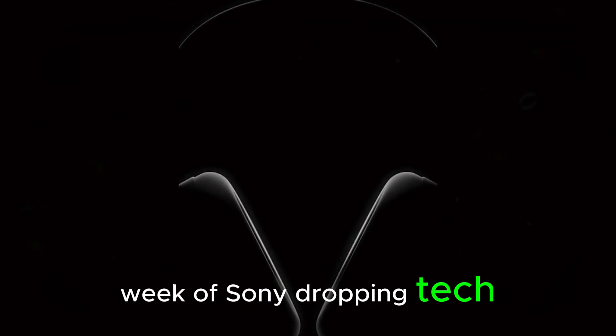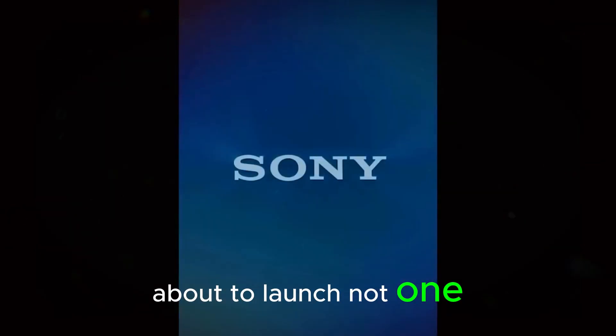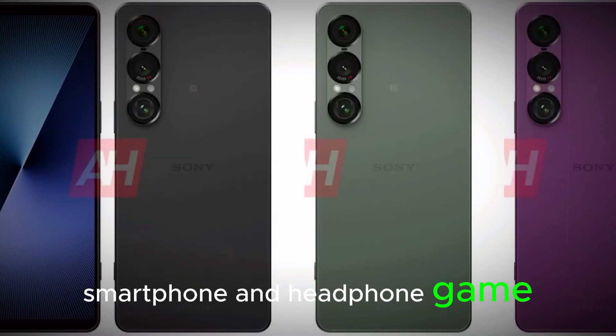Are you ready for a week of Sony dropping tech bombs? Because it's happening. Sony is about to launch not one, but two major products that could shake up the smartphone and headphone game — in the same week.